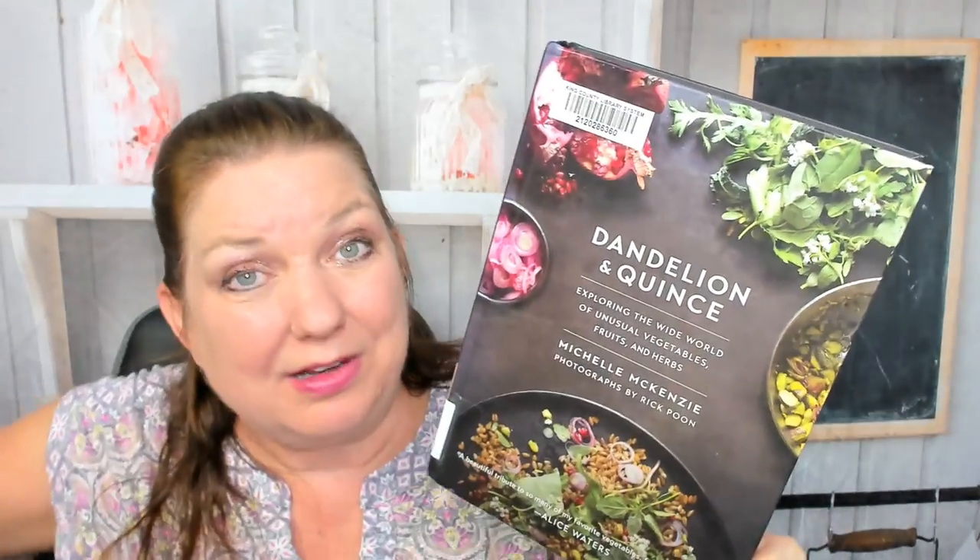I haven't looked through it yet or cooked or baked anything out of it — I was waiting to look through it with you. We can't look through the whole book, but let's check out the table of contents and then peek at some of the recipes. This came out in 2018.